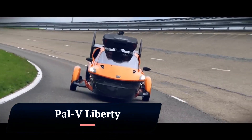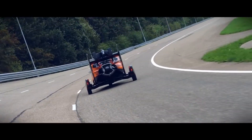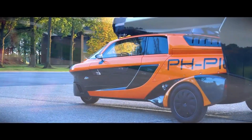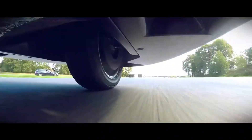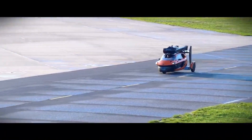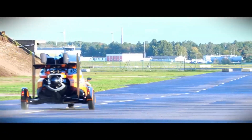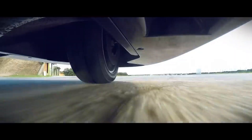Palvea Liberty. The Palvea Liberty is a flying car currently under development by Palvea of the Netherlands. It is a three-wheeled car that can convert into a gyroplane. The Liberty has a top speed of 160 km/h (99 mph) on the road and 180 km/h (112 mph) in the air, with a range of 500 km (310 miles) on the road and 310 km in the air.